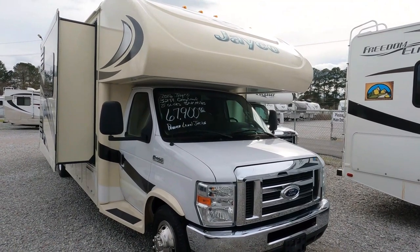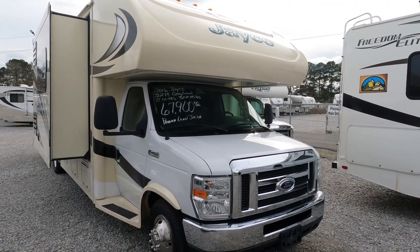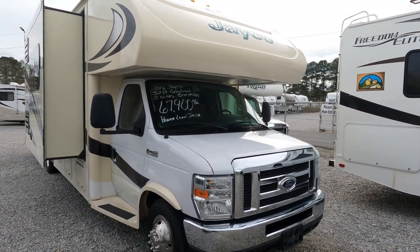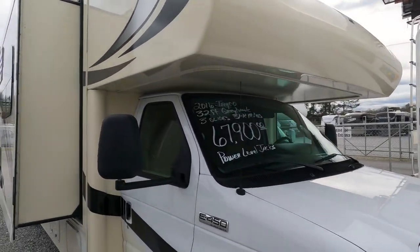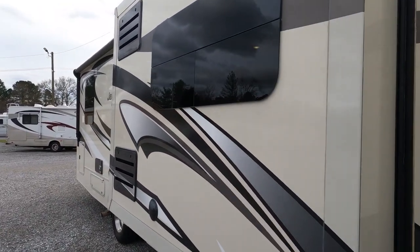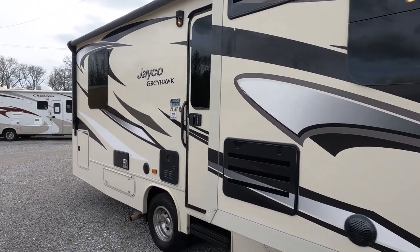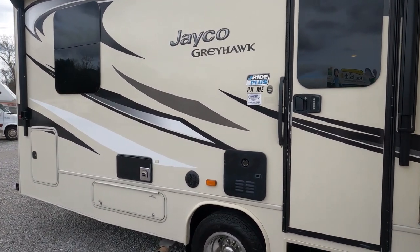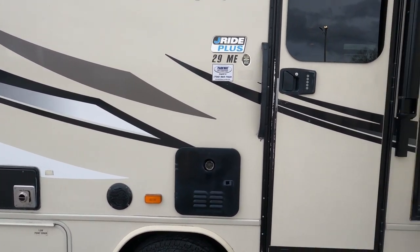It's got leveling jacks, a thousand-watt inverter — it's loaded. This is probably one of the most loaded-out and nicest Class C's I've ever filmed. 32,000 miles, leather seats look great. It's got the HD Max exterior, of course, like all the Greyhawks do. One slide on this side with the power awning, and it does have the tankless hot water heater — push a button and you've got instant hot water, pretty much unlimited until your gray tank fills or your fresh water runs out.